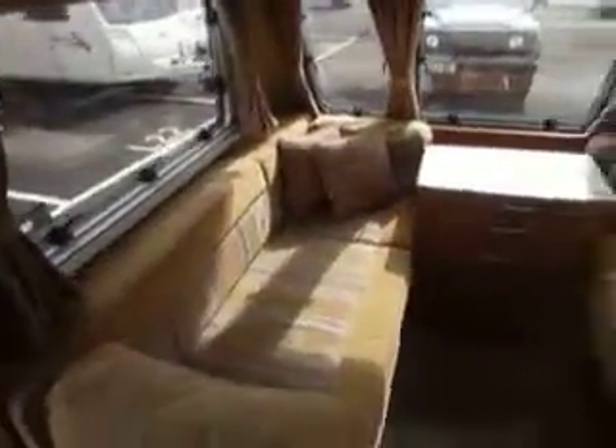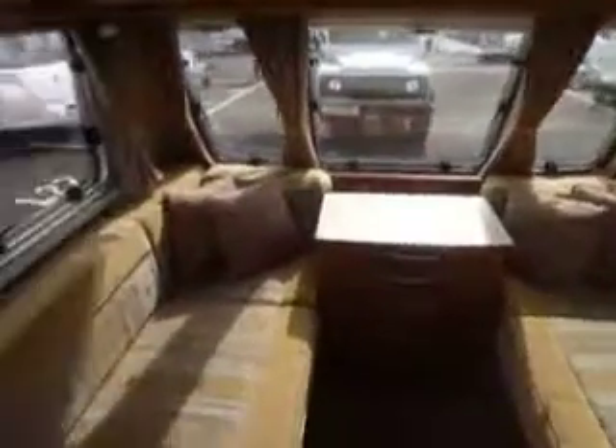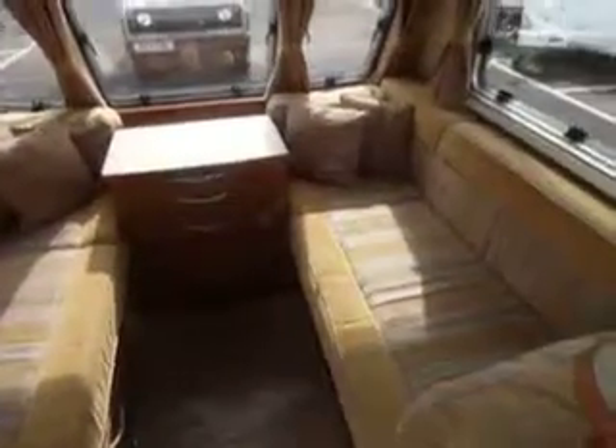As we step inside, this caravan has removable carpets. Towards the front we have a nice layout here — two single bench seats which can also be made into a double bed as well. And then we have storage compartments all around the top with a roof light just there, which is an electric roof light.